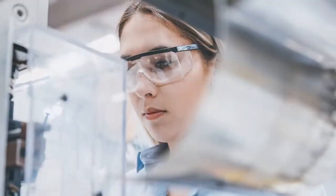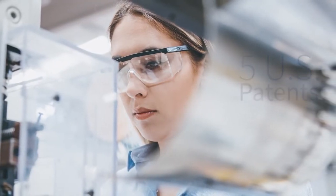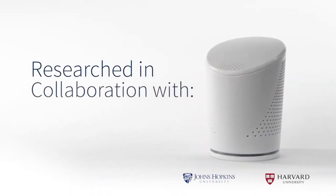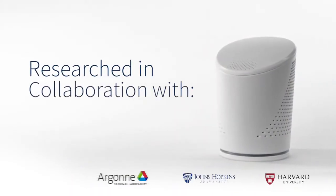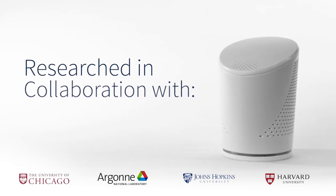AirAnswers is based on five issued US patents. We have had collaborations with Harvard, Johns Hopkins University, Argonne National Labs, and more recently with University of Chicago.